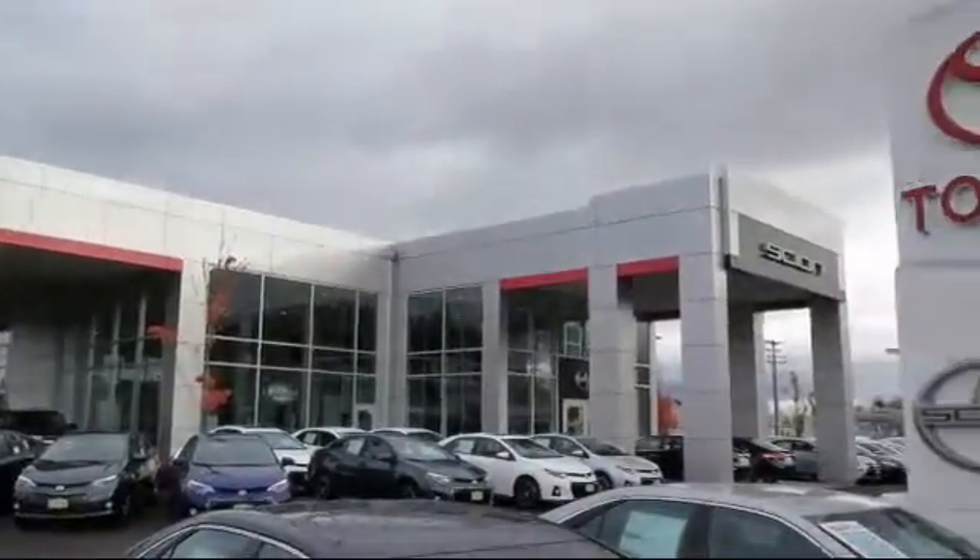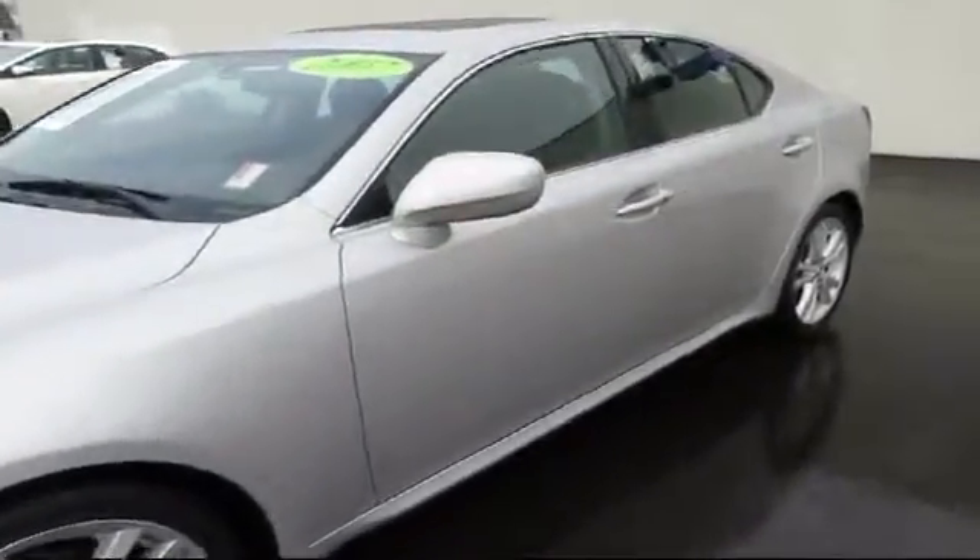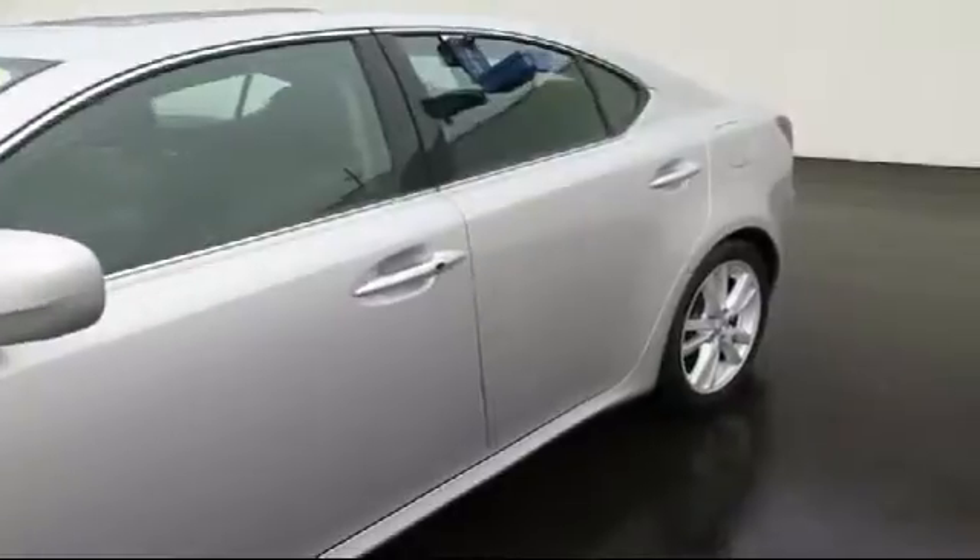Welcome to Lithia Toyota of Springfield. Here's a look at one of our quality pre-owned vehicles from our huge selection. It comes equipped with stability control,